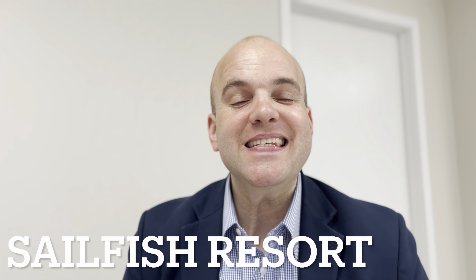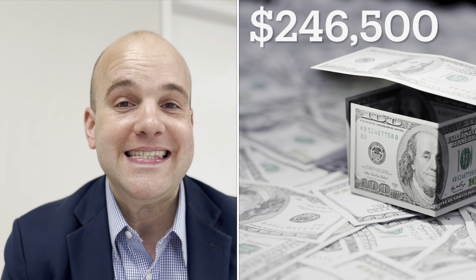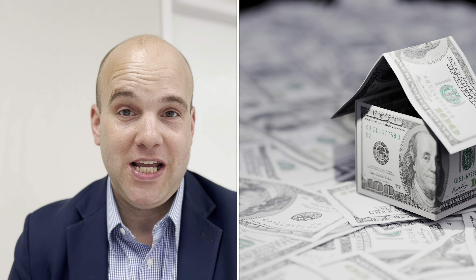Let's move right along to the Selfish Resort. In 2013, a two-bedroom, two-bathroom oceanfront condo at the Selfish sold for a whopping $146,000 on average. In 2023, on average, a two-bedroom, two-bathroom oceanfront condo at the Selfish sold for $392,500. That's $246,500 in appreciation — a 169% increase in appreciated value.